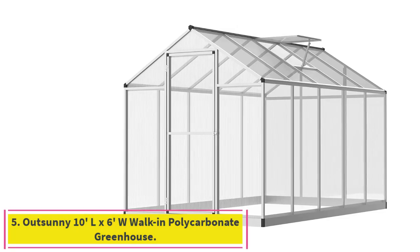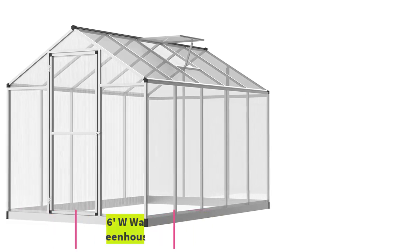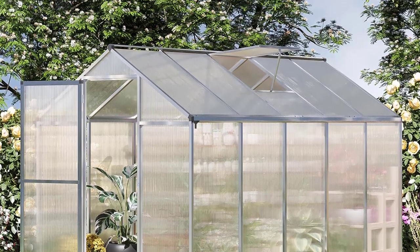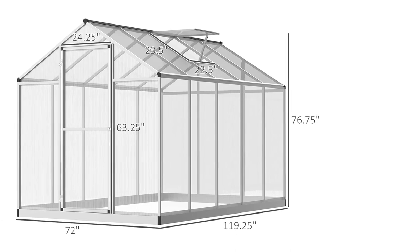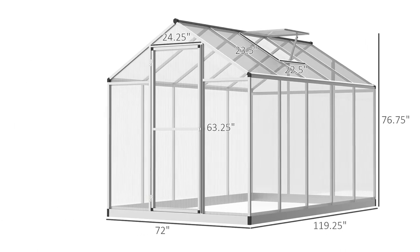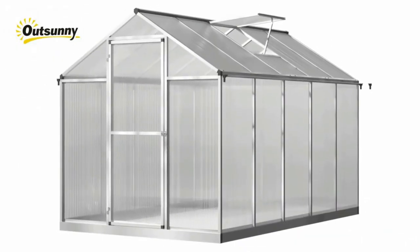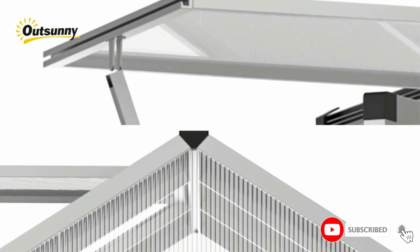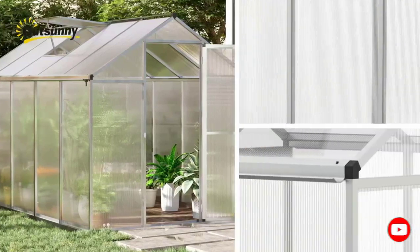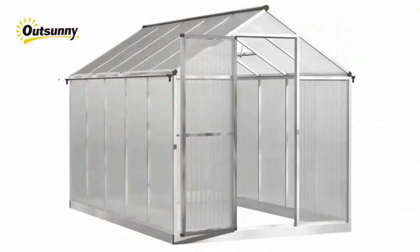Number 5: Outsunny 10-foot L x 6-foot W Walk-In Polycarbonate Greenhouse. This winter-grade outdoor plant greenhouse protects plants from cold, wind, rain, and wild animals, while helping you control heat and humidity. It lets in 90% of light and UV-stops sun damage. This 0.25-inch thick polycarbonate wall walk-in greenhouse gives you a personal plant nursery for your garden. If it's green, you can house it — vegetables, herbs, flowers, or tropical saplings — and keep them in the soil all year.